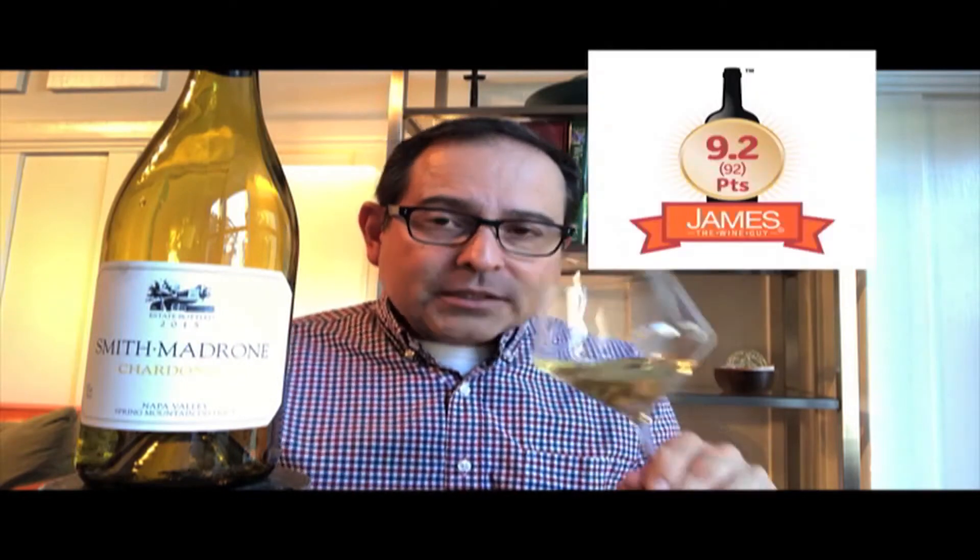This is 92 points out of 100. It is 100 percent barrel fermented, with 80 percent new French oak. The richness really comes to the top of this wine. On the nose: ripe pear, lime zest, almond flowers, and nutmeg.